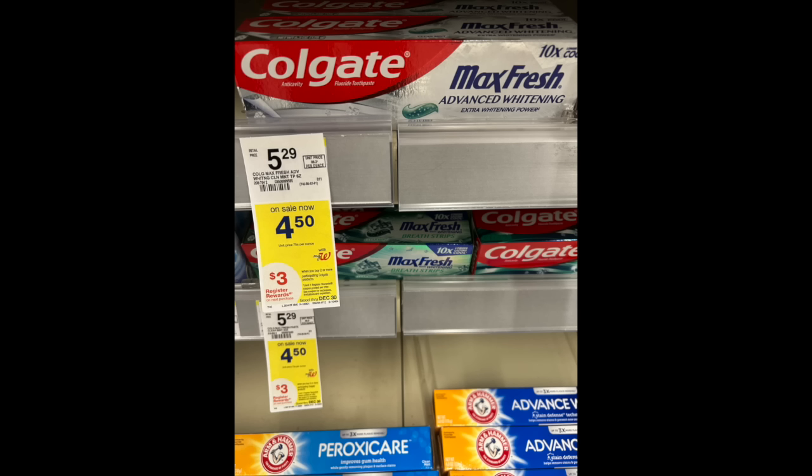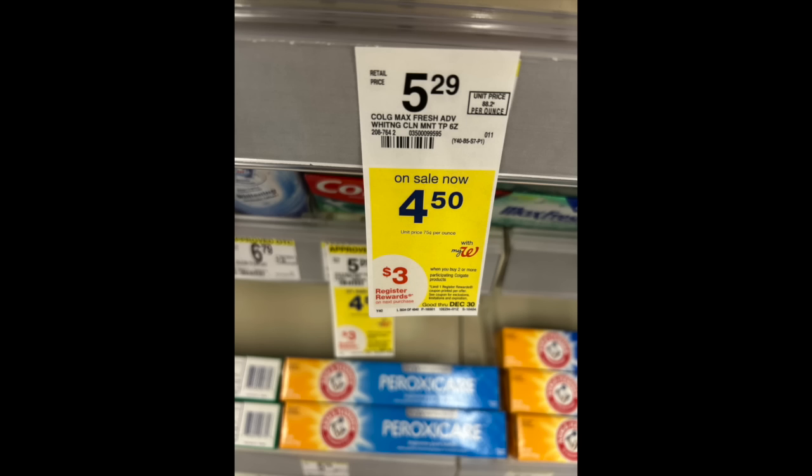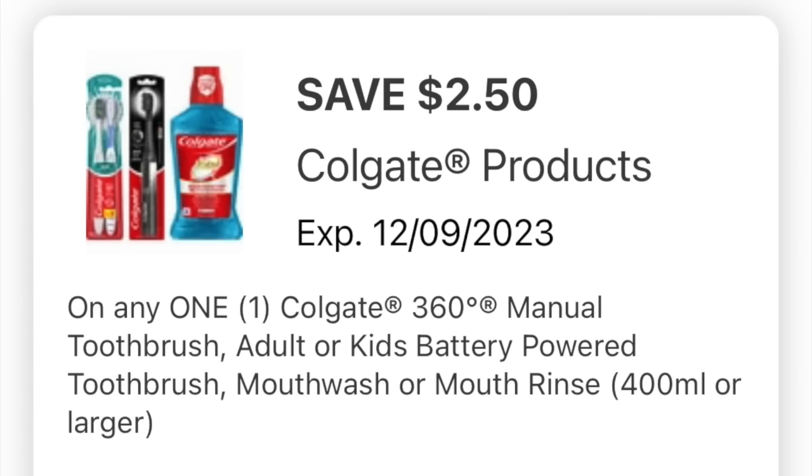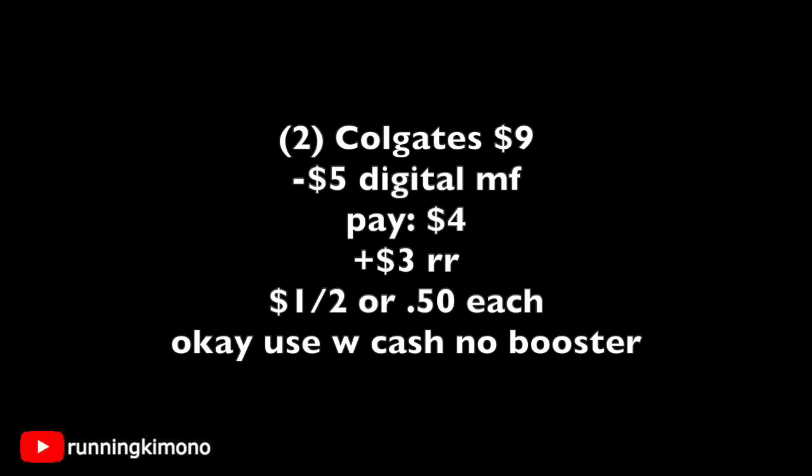The best toothpaste deal goes to Colgate this week — products at $4.50. My store doesn't have the mouth rinses unfortunately, so I'll grab a toothbrush, and I love stocking up on toothbrushes. The promotion is to buy two and get back a three-dollar register reward. Digital coupons include $2.50 off the brush or mouth rinse, and $2.50 off the paste. Grabbing two products is $9.00, subtract five dollars in digital coupons, you pay $4.00, get back a three-dollar register reward — making it $1.00 for the two, or 50 cents per product.